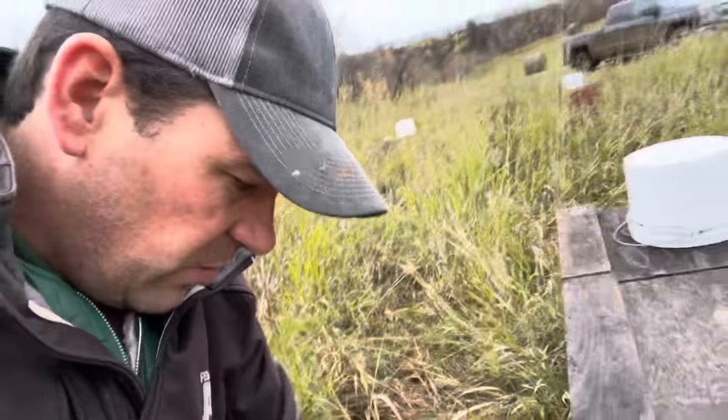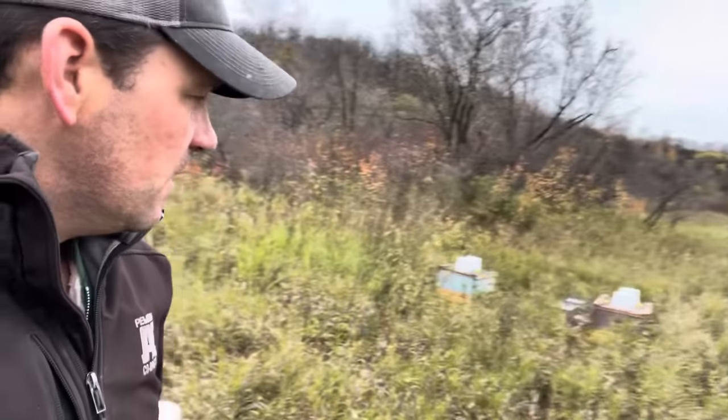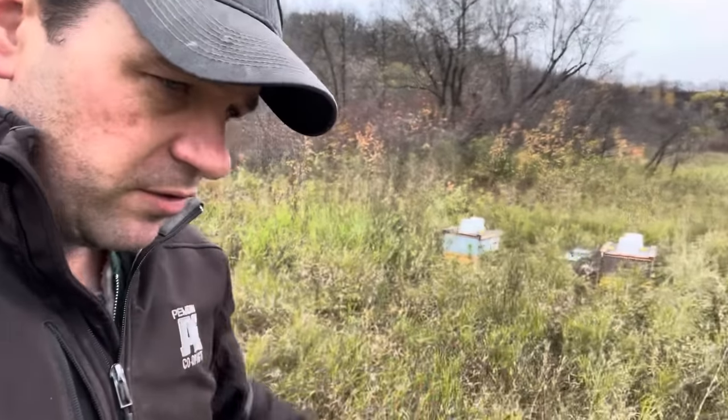So this is my bulk bee split yard, and I can't say enough about the progress of this yard.